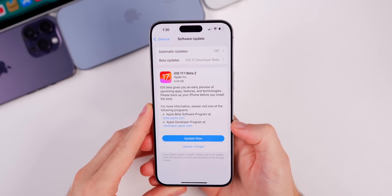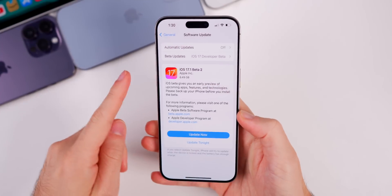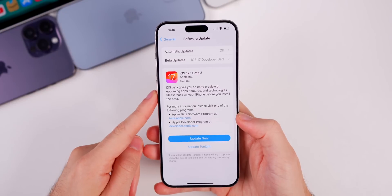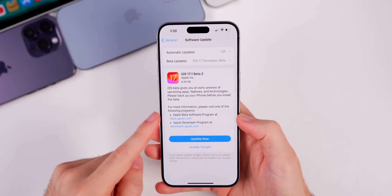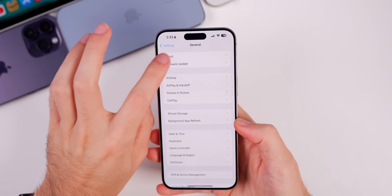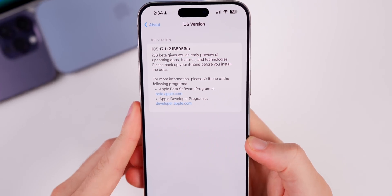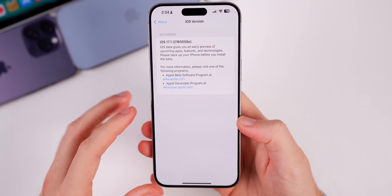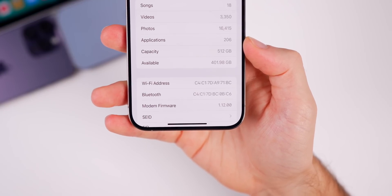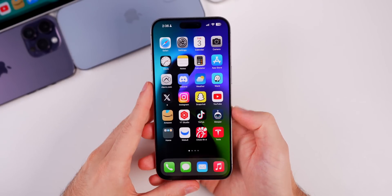Taking a look at the size of this update, it came in at six and a half gigabytes on my iPhone 15 Pro Max, coming from 17.0.2. If you were on 17.1 beta 1, this update would be around one gigabyte. The new build number is 21B5056e — the 'e' at the end indicates we still have quite a few betas to go before the final release. The new modem firmware is 1.12.00.